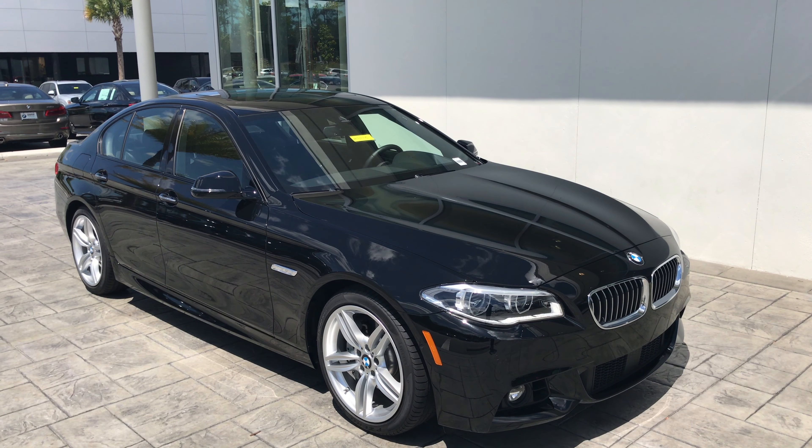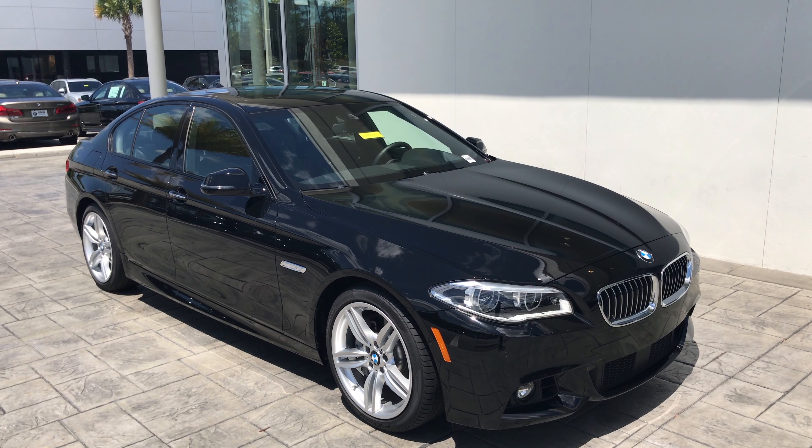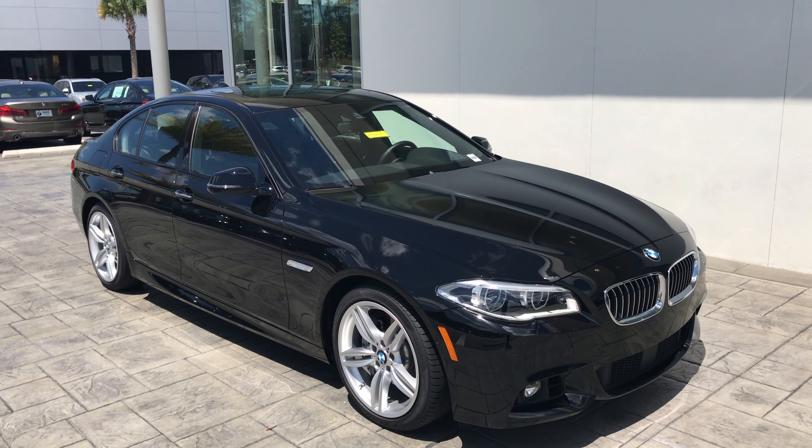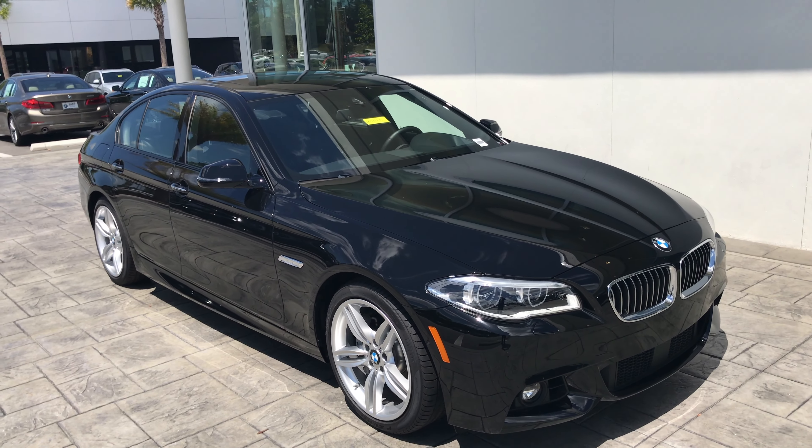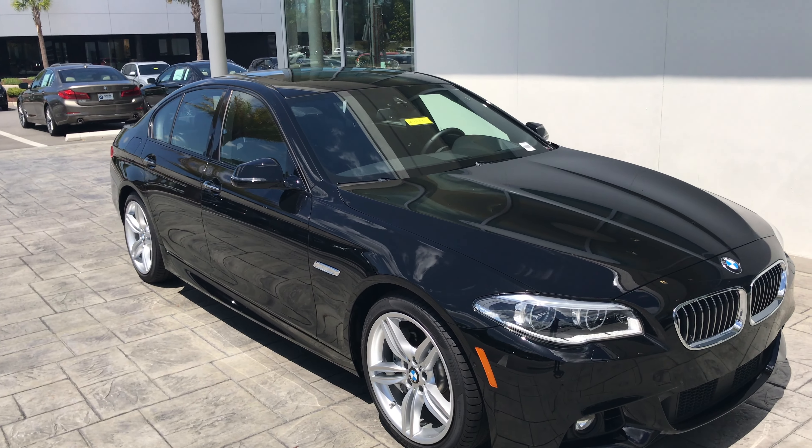Good afternoon everyone. This is Matt from BMW of Ocala here to show you the 2016 BMW 535. The color we have here today is jet black with a black Nappa leather interior.